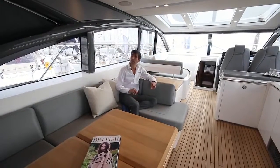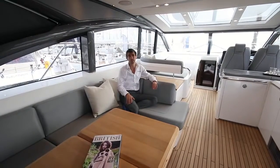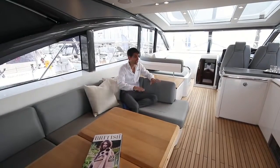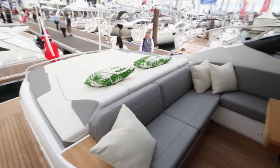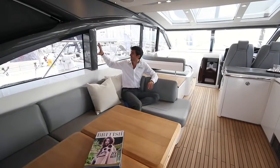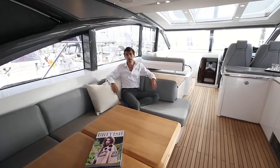Step on board this V58 and despite the fact that inclement weather has caused us to put the aft canvas in position, it really does feel extraordinarily open. One of the key reasons for that is a single level main deck all the way from the helm right back aft to where the steps lead you down to the swim platform. Another very good reason is that a lot of the fibreglass structure in the sides has been replaced with large glass panels.